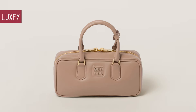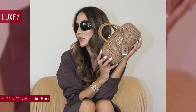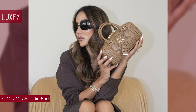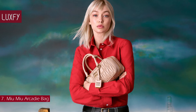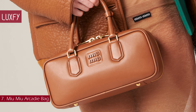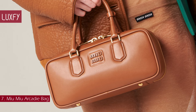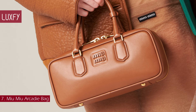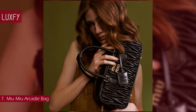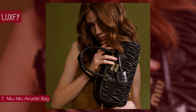Number 7: the Miu Miu Arcadie Bag. A Miu Miu reinterpretation of the classic top handle, the Arcadie will be a staple for 2024. Available in matelassé or smooth leather, this is a classic of the brand that is fun, elegant, and stylish. The dynamic and elegant lines and the detachable adjustable shoulder strap contribute to the versatile, functional, and modern design of the bag, while the Miu Miu lettering logo sets the bag apart from the rest. With the different sizes available, it can easily be an evening clutch or an everyday bag — it will take you through any occasion.